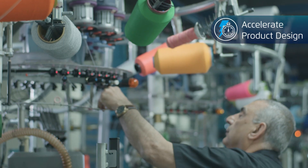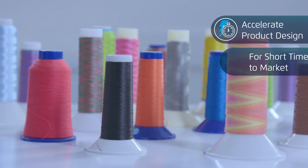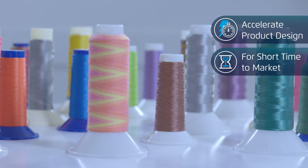Speed up production of samples. Don't wait weeks for color match thread — just produce the thread you need in the color you want.